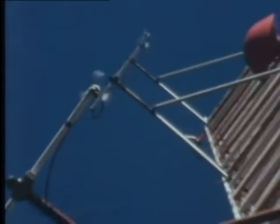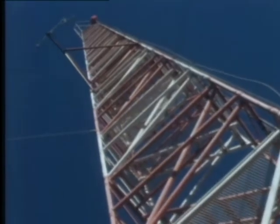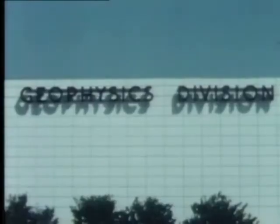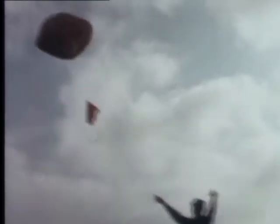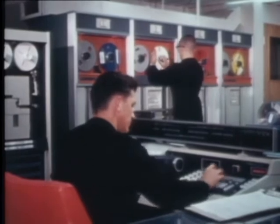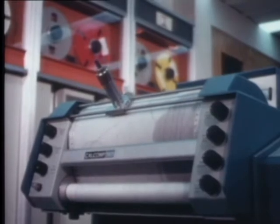Before you test fire a missile to gather data on its performance, you should know all you can about the environment in which it'll be operating. To make sure there'll be no surprises as to the condition of the weather, the sea, and the upper atmosphere, the geophysics division of PMR's operating department gathers and analyzes information from the edge of space to the bottom of the sea. All the environmental information gathered from all sources is fed into this computer for reduction, analysis, and is used to prepare a forecast.